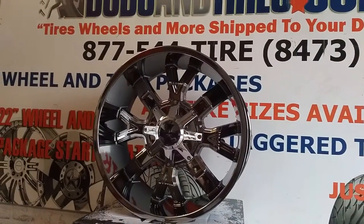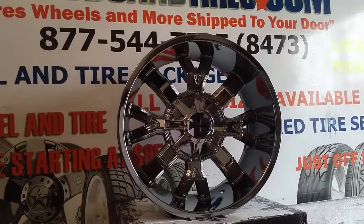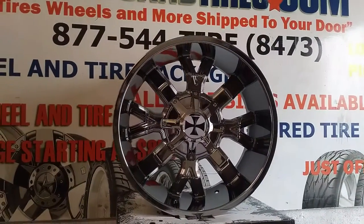You can see how wide the lip is. This is a chrome PVD coating, so it will take the winter weather conditions. Great looking wheel.